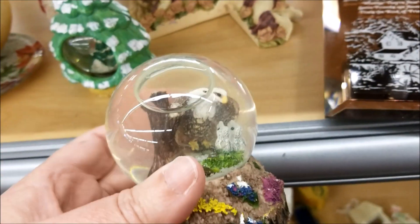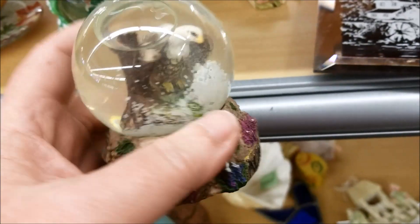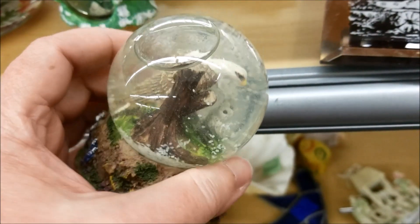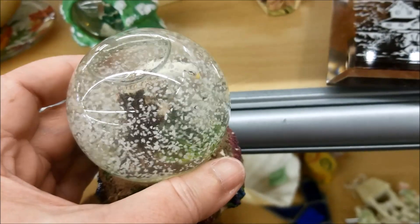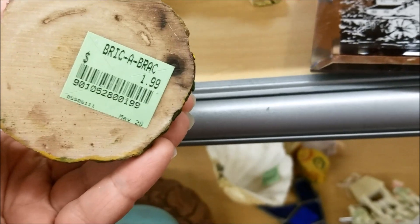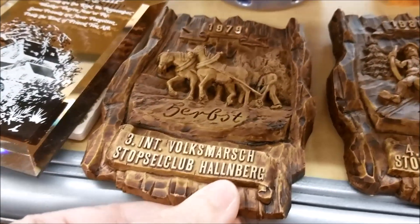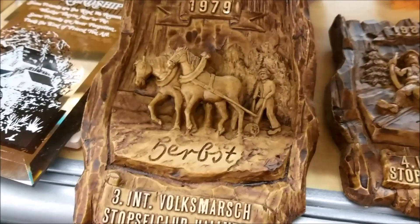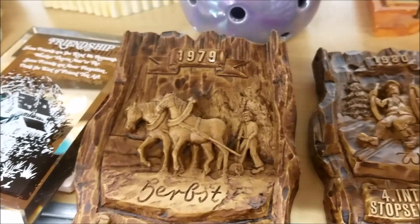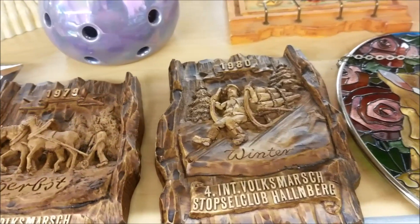And we've got a snow globe with an eagle. I know it's supposed to be feeding its babies, but it just looked really angry. Whatever story this is telling, I couldn't quite get behind it. I do not know what a Volksmarch is, but somebody participated in 1979 and 1980 — they have to have been together for about 40 years.